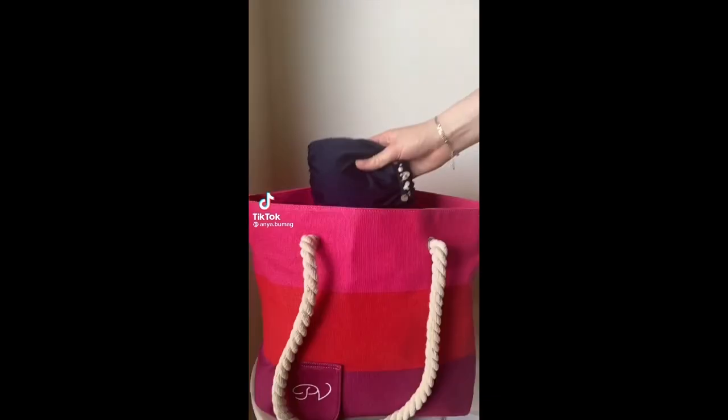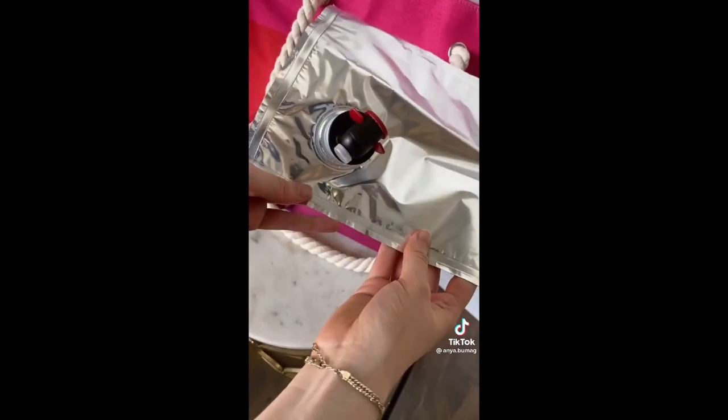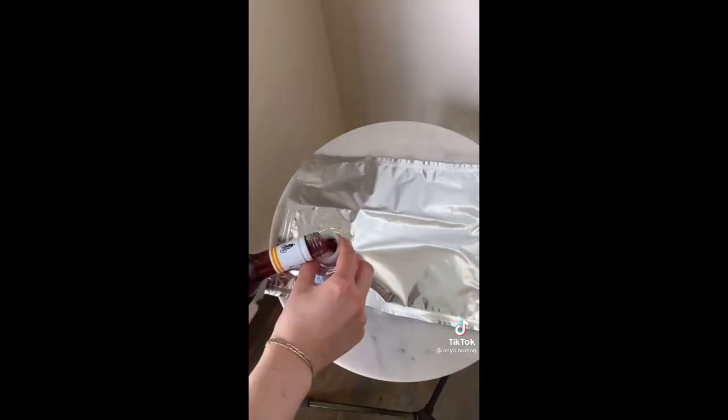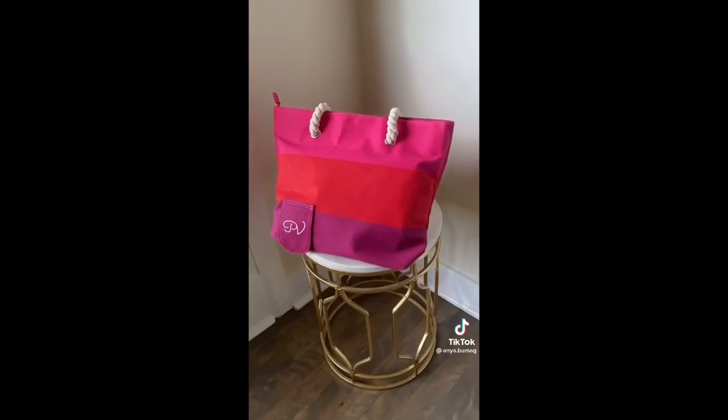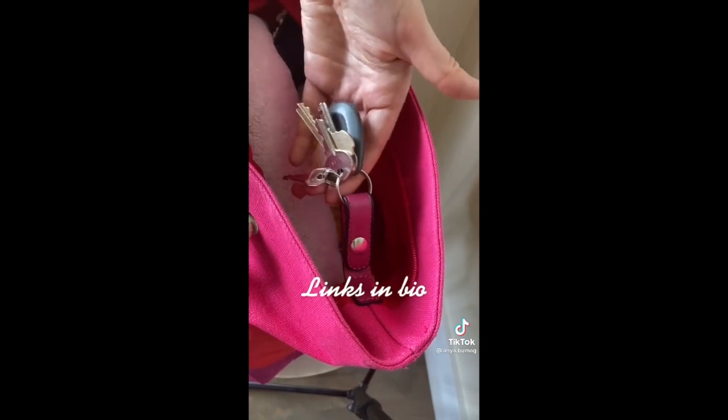This is the perfect beach or picnic bag for those who like to bring along some wine. It comes with a bladder that you can fill up with two bottles of wine. You then add it to the designated pocket in the bag and you have complete and inconspicuous access to wine whenever you want. It also comes with a convenient key clip.